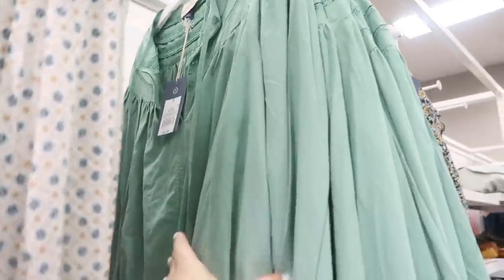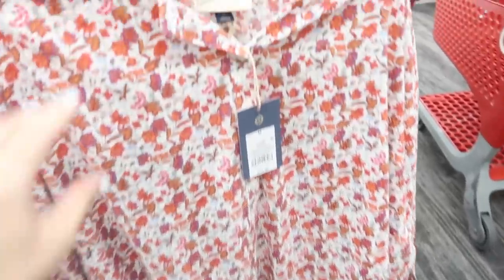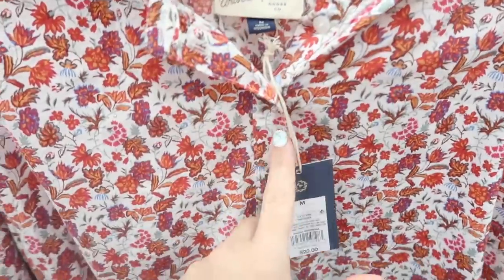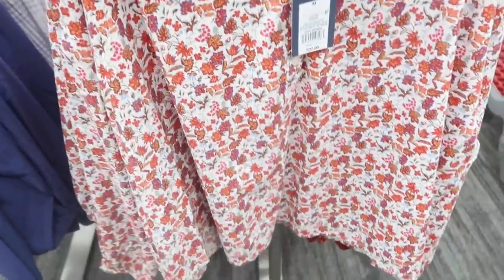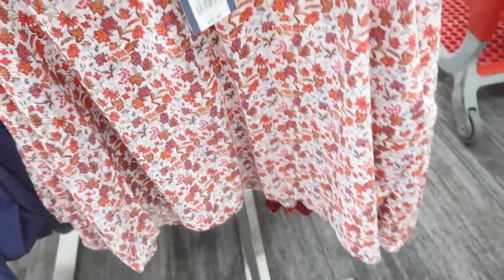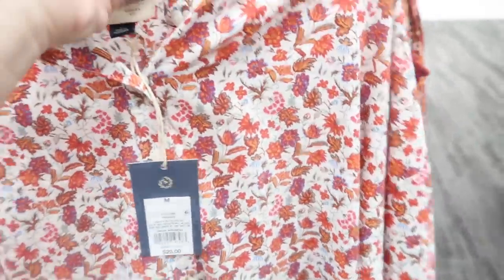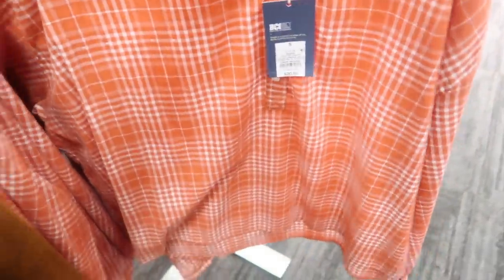The tie top also comes in a few different solids — here it is in the green, red floral, and blue. This little top is new and has a higher neckline with henley-style buttons, more of a flowy boxy fit in the body, and a little detail on the wrist. These are going to be $20, and it comes in a really pretty floral and also the orange and white plaid.